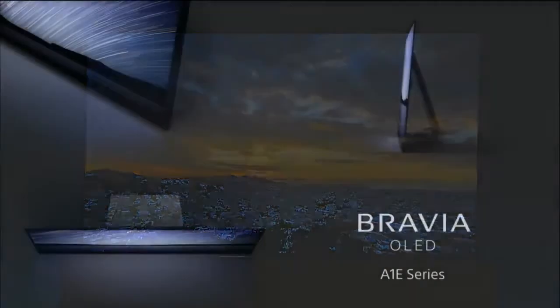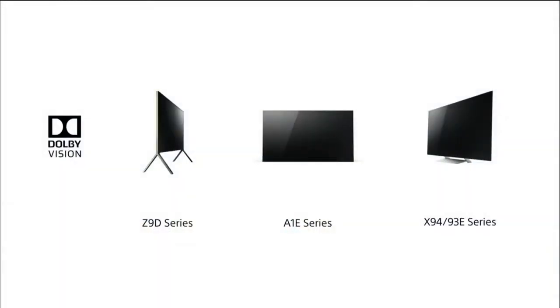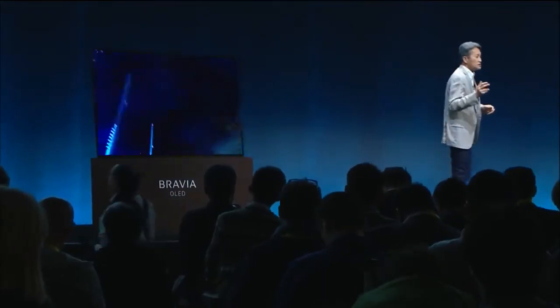Bravia OLED provides you unparalleled quality while delivering next-generation immersive experiences in your home or living space. We're also excited to announce that both of these new TV series and the current Z9D series will also support Dolby Vision to deliver cinema-grade 4K HDR visual experiences. By actively supporting multiple authoring and playback imaging technologies, Sony is committed to providing you a wide variety of HDR content options that you can enjoy on your stunning Bravia screen.